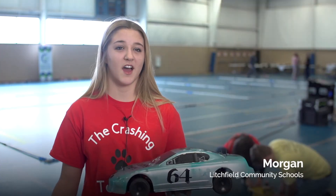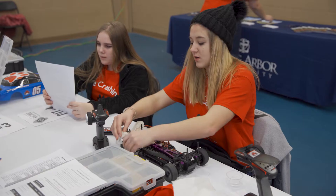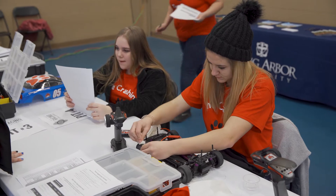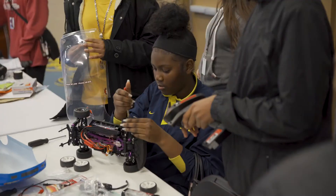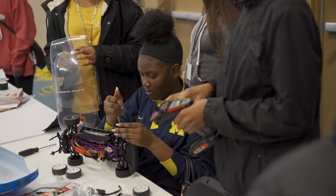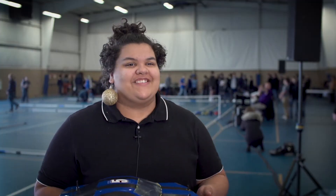I'm more a hands-on person, so it's a lot better learning for me. Just today, I've learned by myself how to fix the axle on the wheel because it popped off and went sideways. So I had to fix the whole wheel.